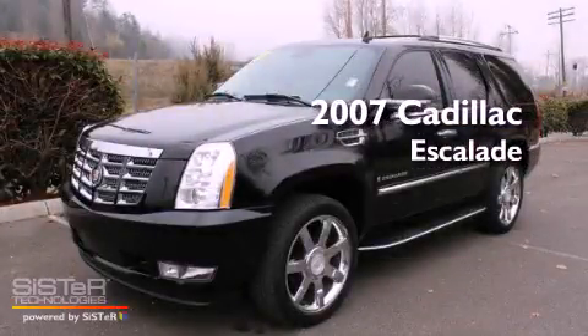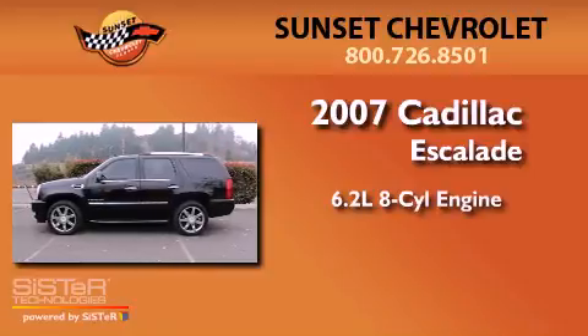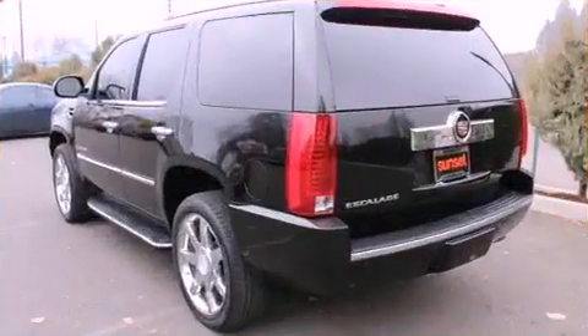This is a 2007 Cadillac Escalade. It has a 6.2-liter 8-cylinder engine, a 6-speed automatic transmission, and 4-wheel drive.